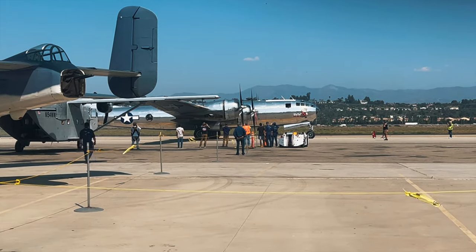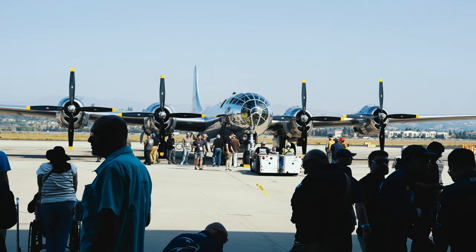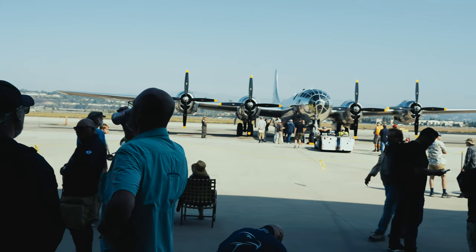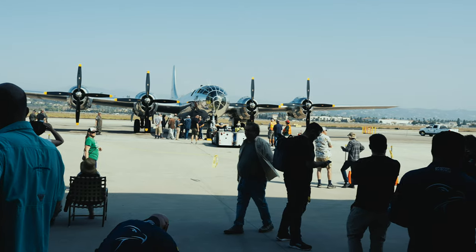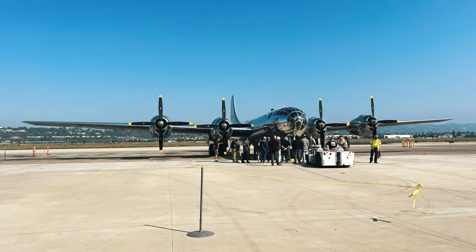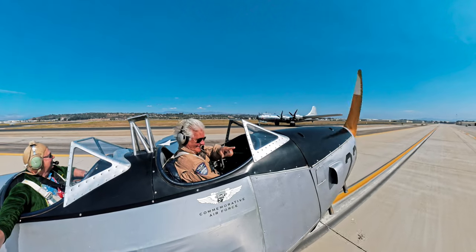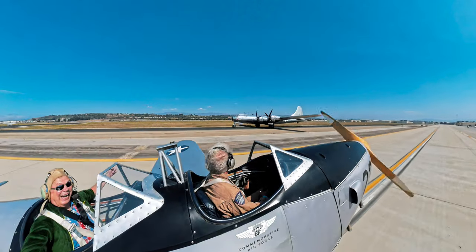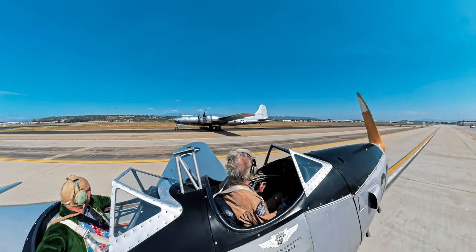Case in point, this absolute icon is Doc, a B-29 bomber — the final word in bombers from World War II, and one of only two that is currently airworthy anywhere in the world. During our visit, she was in town for a special event, showing off all 141 feet of wingspan and those four thundering radial engines. You don't just see this plane — you feel it in your bones when it takes up. Just taxiing by it was an experience I'll never forget. Talk about a showstopper.